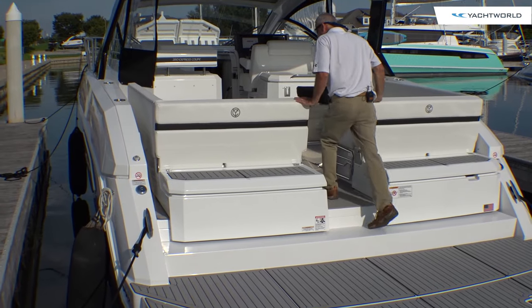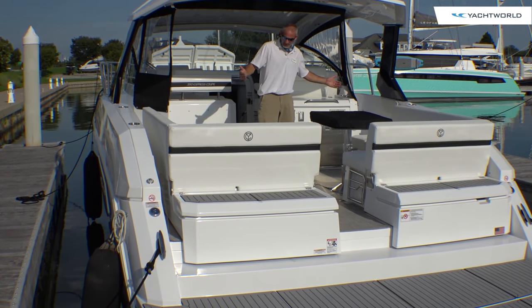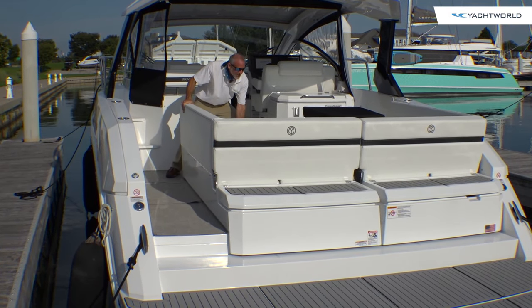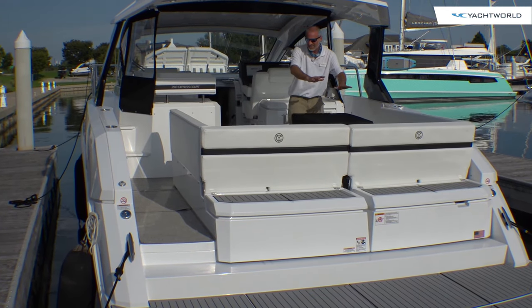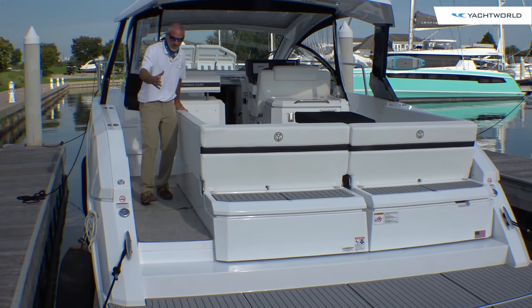I like this center entry, but there are times in a social setting where you might wish that you had these two settees together, right? Well, don't worry about it. This guy actually slides right across. You can turn it into one big dinette — talk about changing a social area. And of course, you still got the walkthrough on this side.